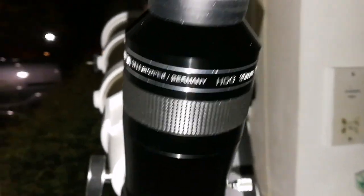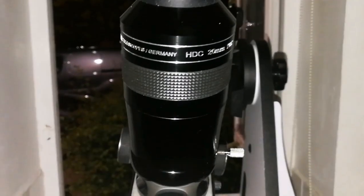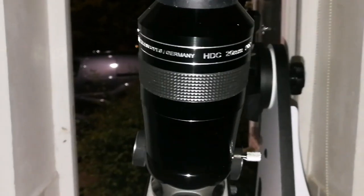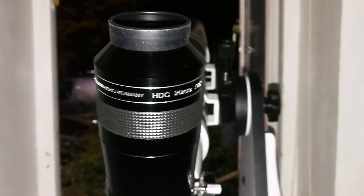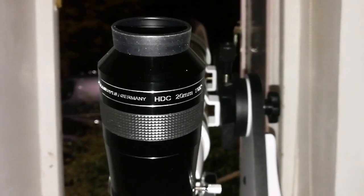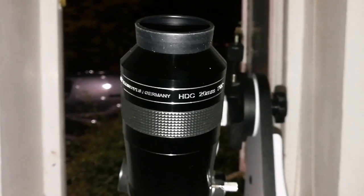It is very unfortunate that this eyepiece is out of stock — we cannot find it. So if you find it, just buy it. This is good, I'm telling you, better than the Explore Scientific. It's as good as the Explore Scientific, and reputable observers have said that.